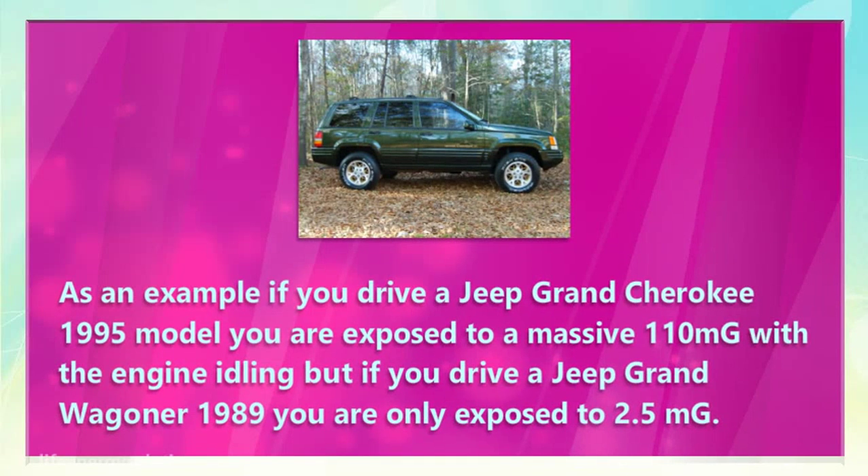As an example, if you drive a Jeep Grand Cherokee 1995 model, you are exposed to a massive 110 milli-gauss with the engine idling. But if you drive a Jeep Grand Wagoner 1989, you are only exposed to 2.5 milli-gauss.